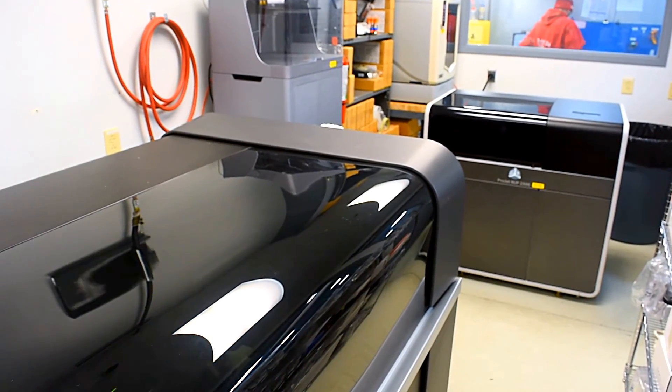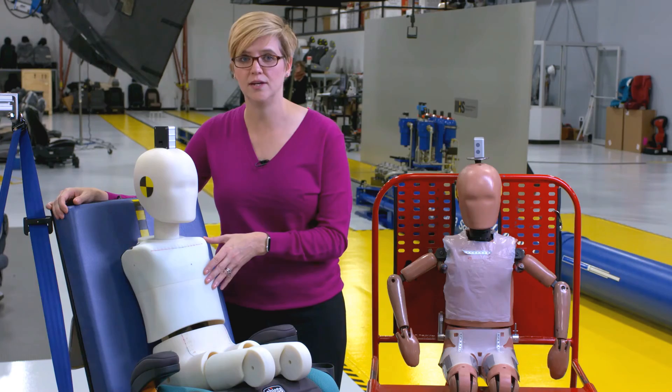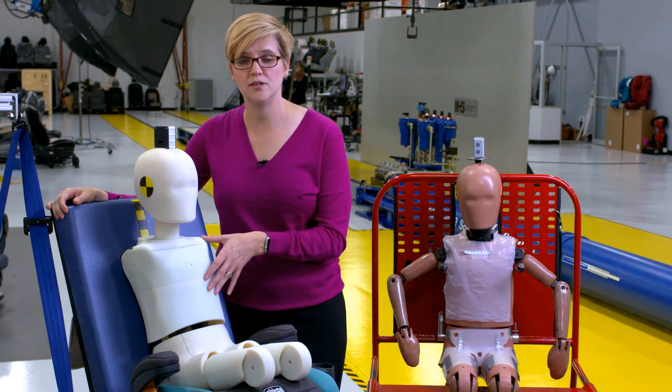Because Jasper is 3D printed, it makes him a fraction of the cost of a crash test dummy, which makes him more accessible to the booster manufacturers. They can get this tool in-house and use him during the design process and address any belt fit issues before the boosters come to us for ratings.